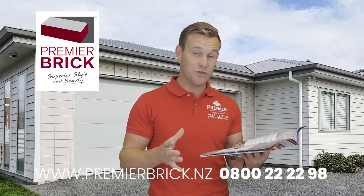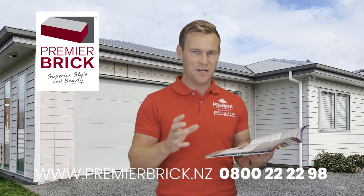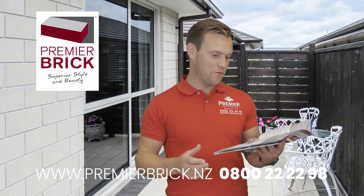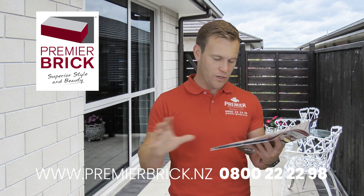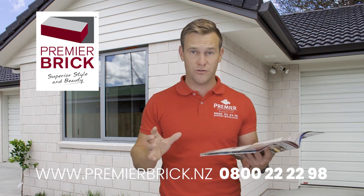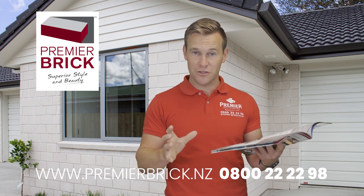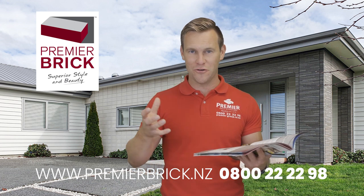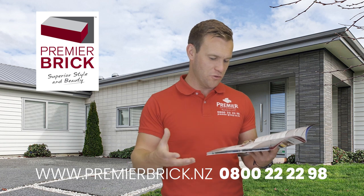Number seven: a choice of 24 designer colours and five unique sizes. This is a huge benefit for you — you get to choose from really beautiful sizes and colours, a really wide range. We believe we have the widest range in the country, and no one else has told us otherwise.